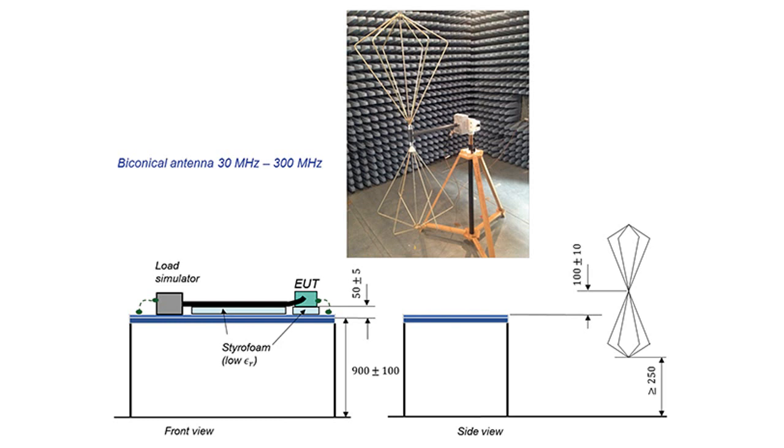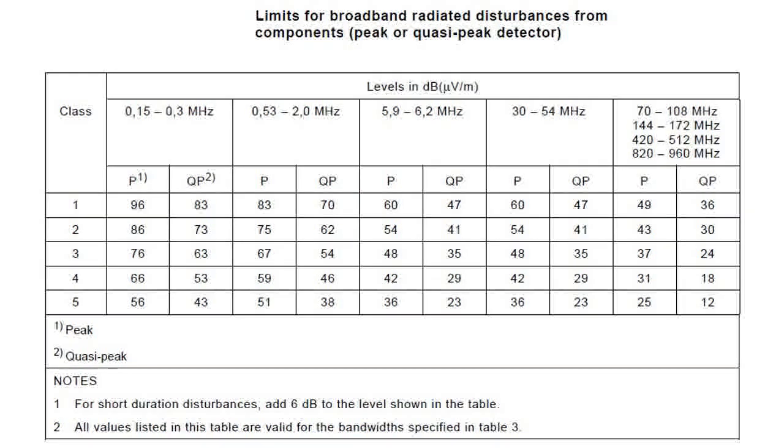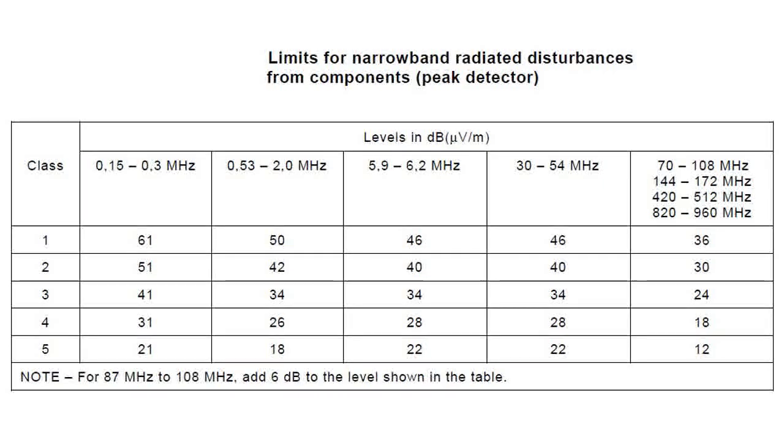CISPR-25 in its current version, Edition 3 of 2008, covers a frequency range of 150 kHz to 2.5 GHz and has broadband and narrowband limits. Broadband includes peak and quasi-peak detector limits. The test levels are not continuous across this frequency range, instead being applied only to utilized radio frequency bands. In CISPR-25 there are five classes of limit that can be applied — often the customer will specify these. If no specific customer requirements exist, that is for the aftermarket, the manufacturer often performs the tests and applies whatever limit the European Space Agency passes.